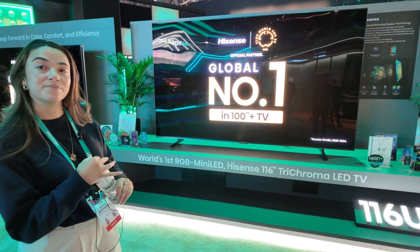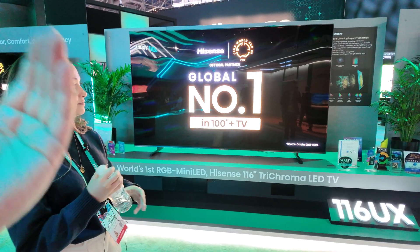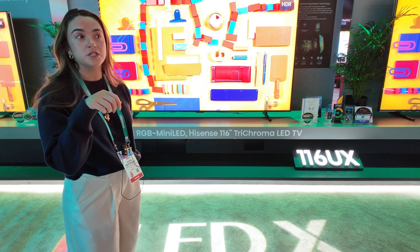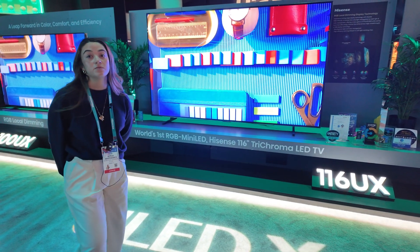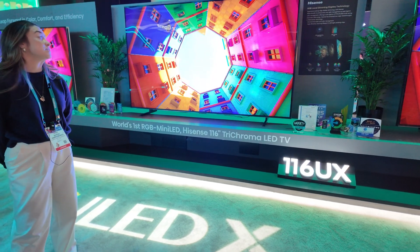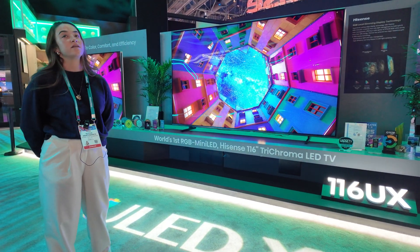The tri-chroma is the backlight, yes. So it helps to have color in the backlight instead of just a single color backlight. So if you need to dim blues, you can dim them individually instead of having to dim your entire TV. This helps reduce blue light emissions by around 40%, which is really nice. This TV reaches over 97% of the BT.2020 color scale and emits over 10,000 nits of peak brightness.